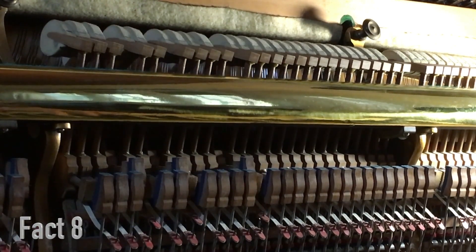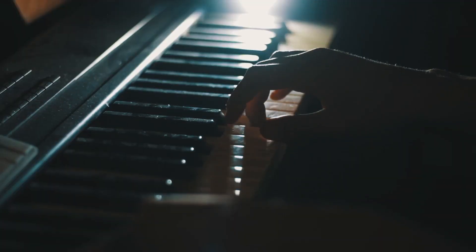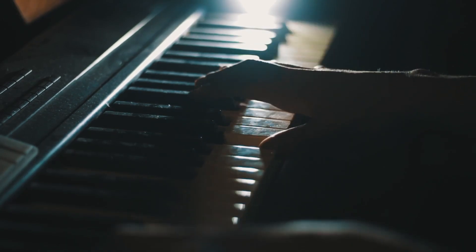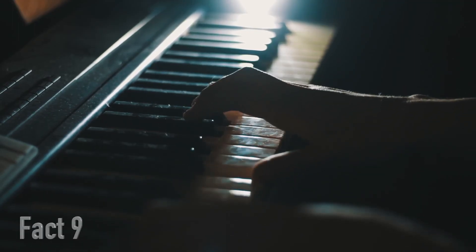Fact number 8. The hammers that strike the strings are made of felt and are carefully shaped and weighted to produce the desired tone and volume. It's like trying to find the perfect pillow for your head, except these hammers are hitting steel strings instead.